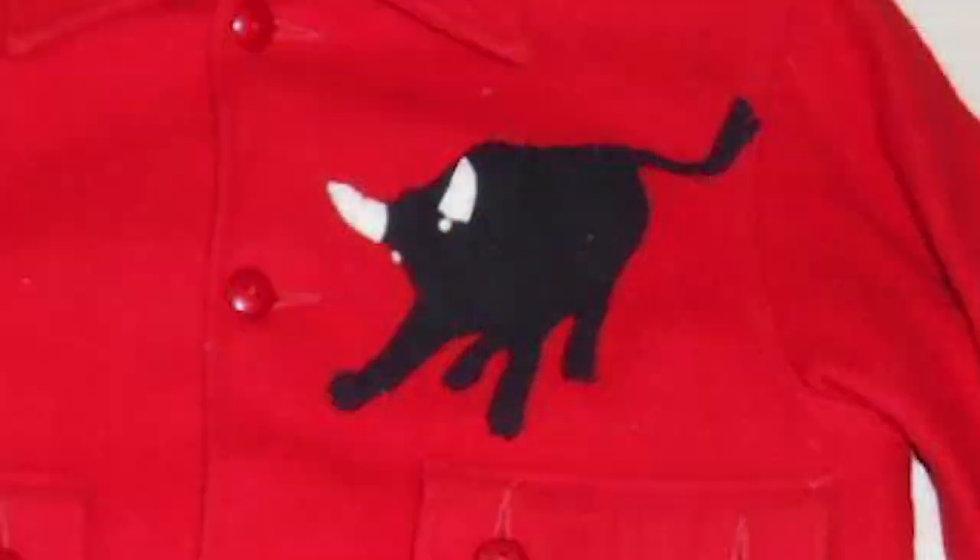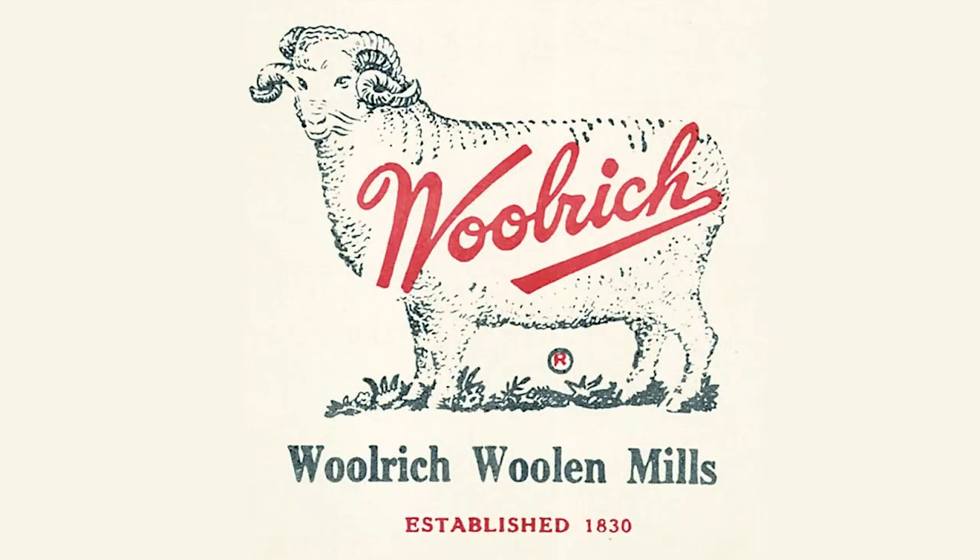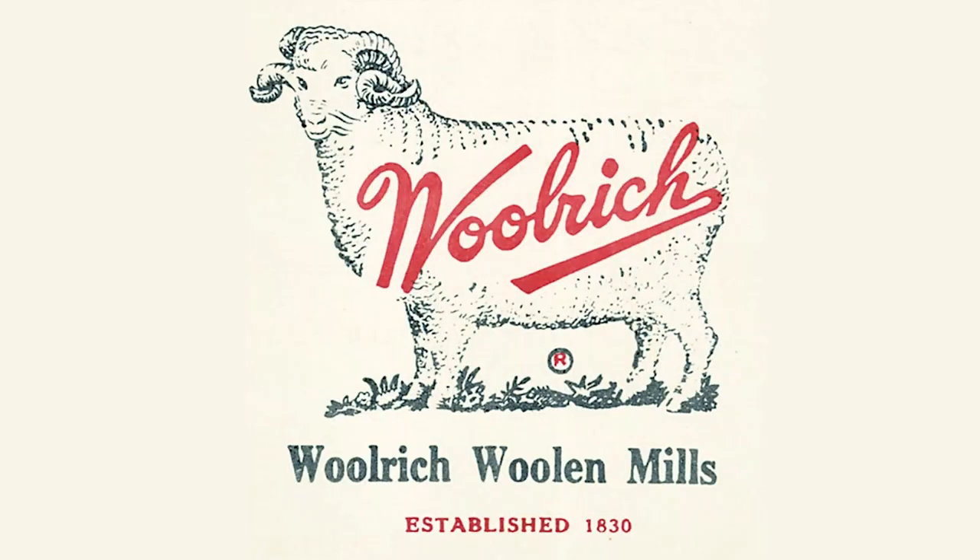In August 1946, Fretwell gave each of the BSA regional executives one of the red shirts with the bull patch on it above the left pocket. The red shirt with the bull patch became known as the Philmont shirt. In 1949, the BSA partnered with Woolrich, a Pennsylvania company known as the Original Outdoor Clothing Company, to develop several wool jackets for the BSA.